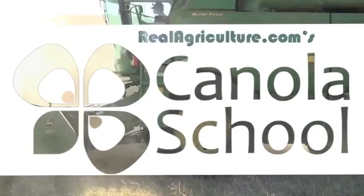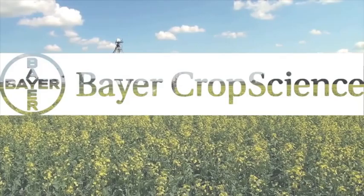The Canola School on realagriculture.com is supported by Bayer Crop Science. Earlier on in the budding stage, particularly in the Peace region, we were starting to get some elevated counts and actually some pretty dramatic looking numbers in the field.